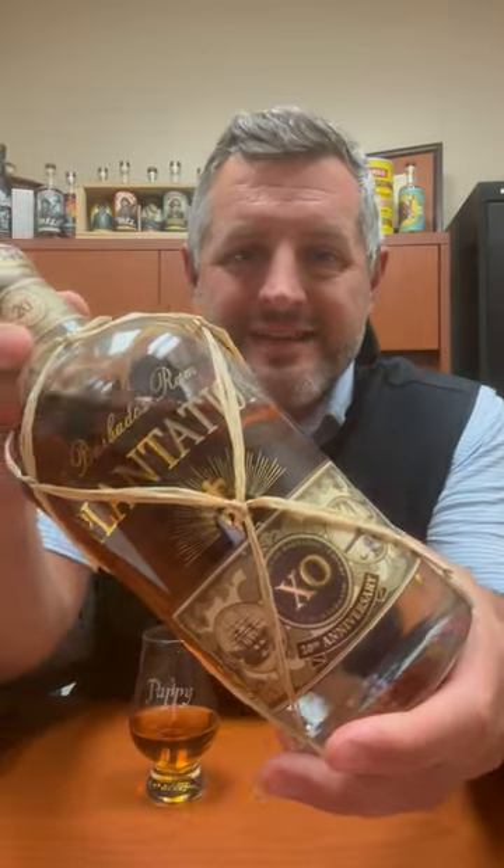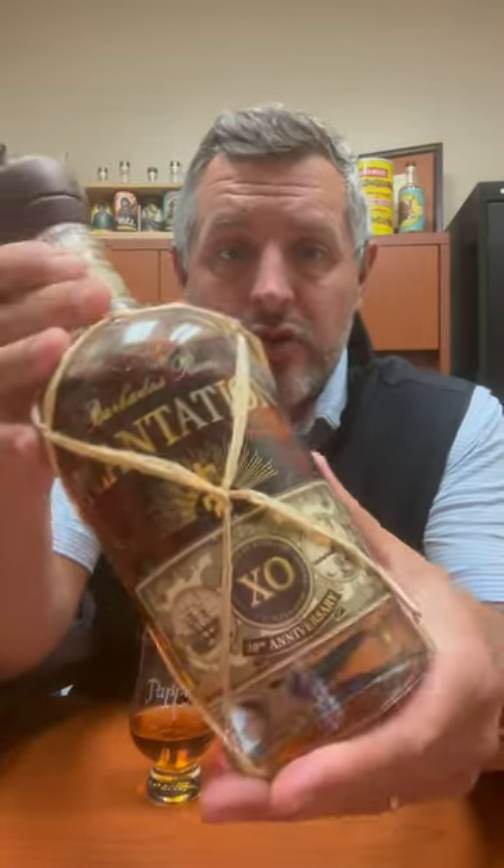Today I'm taking a look at Plantation XO Extra Old, for their 20th anniversary. It's a Barbadian rum — a combination of column and pot still — aged in Barbados anywhere between 8 and 15 years. This is a blend, and then they ship it to France where it's aged anywhere from 2 to 10 years. When it goes to France it's slowing down a little bit, and they're combining it into some Ferrand cognac casks.